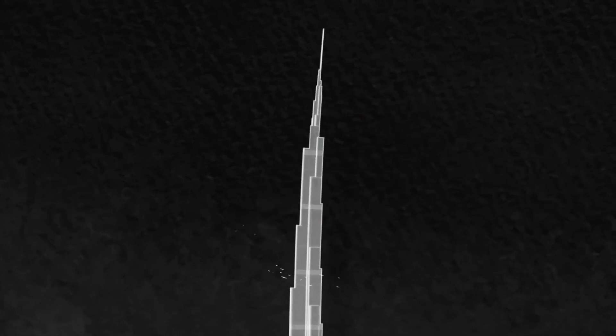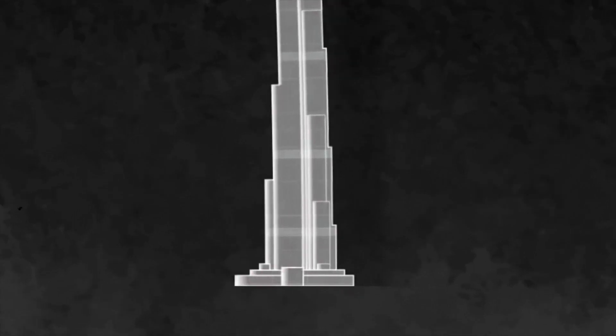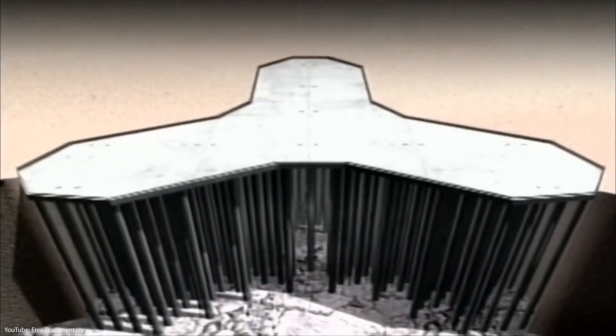The Burj Khalifa still sways about two to three meters at the very top. The base of the skyscraper is supported by a 3.7-meter-thick concrete mat, which is reinforced with long piles that go up to 43 meters deep into the ground.